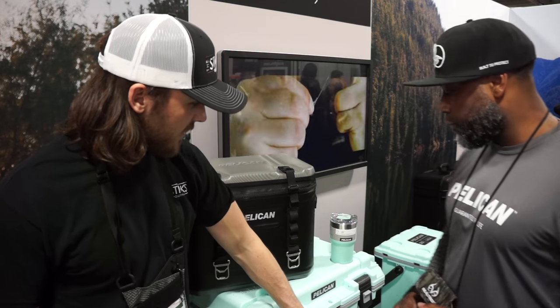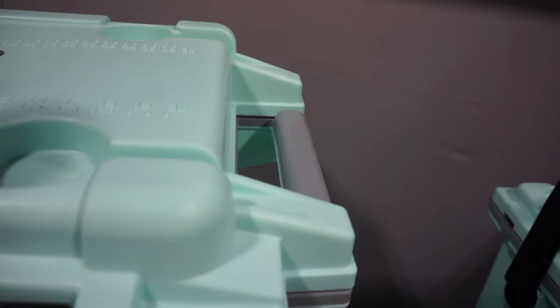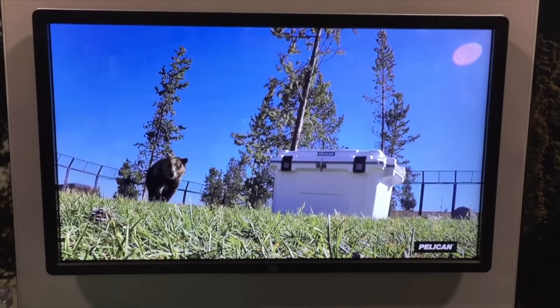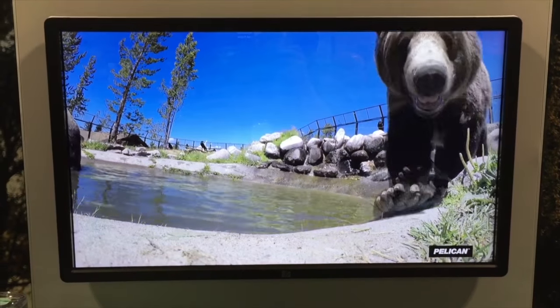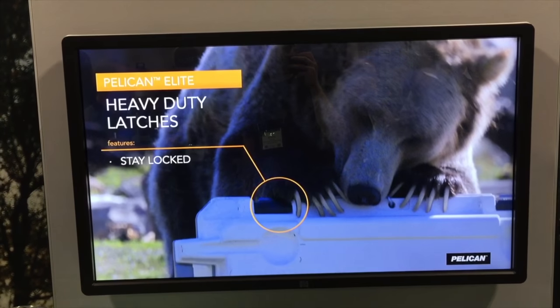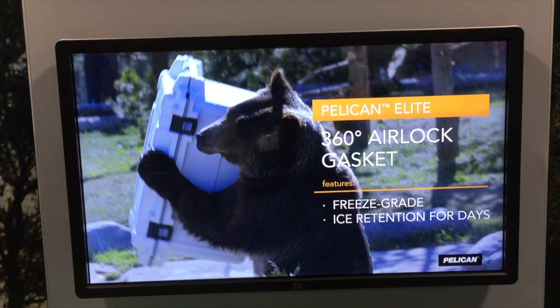They didn't get through any of the hooks either — it was like the side edge. They got through this handle right here. The bears are relentless; they get one little inch and they'll take it all the way. The industry average up at Bozeman is anywhere from one hour to two hours. Nothing has ever lasted eight hours — Pelican is the only one.